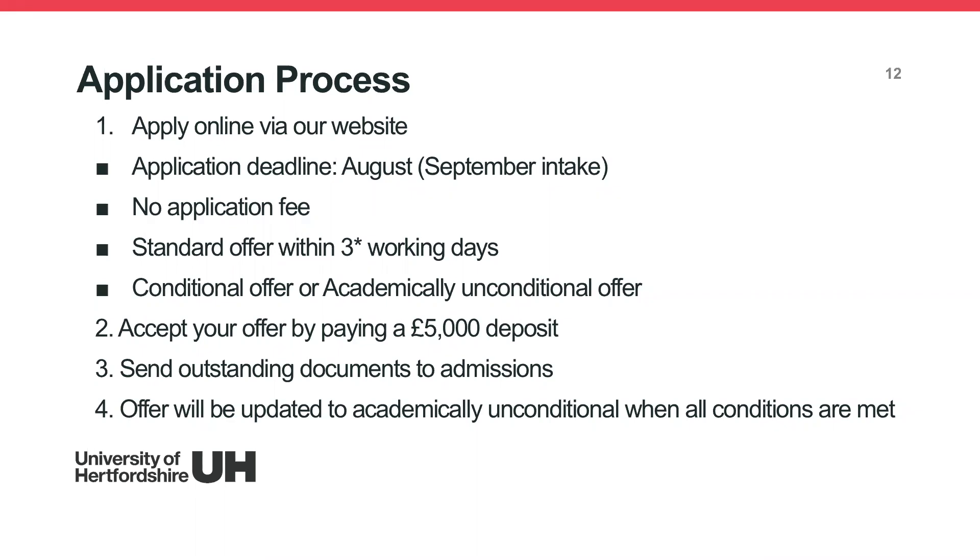Once you've made your application, submitted your documents, and received an offer, you need to pay a £5,000 deposit to confirm your place. The deposit can be paid by bank transfer, Western Union, or other methods detailed in your offer letter or on our website. You must include your eight-digit student ID as the payment reference so our finance team can allocate your payment correctly.